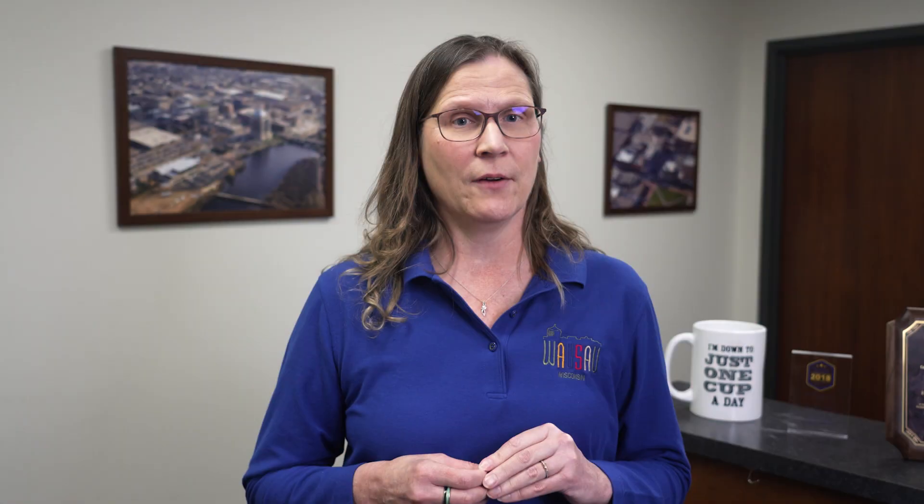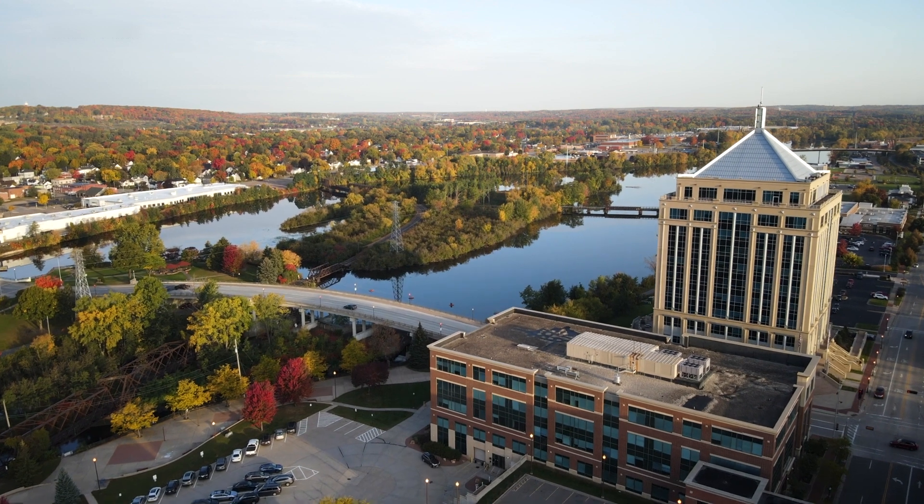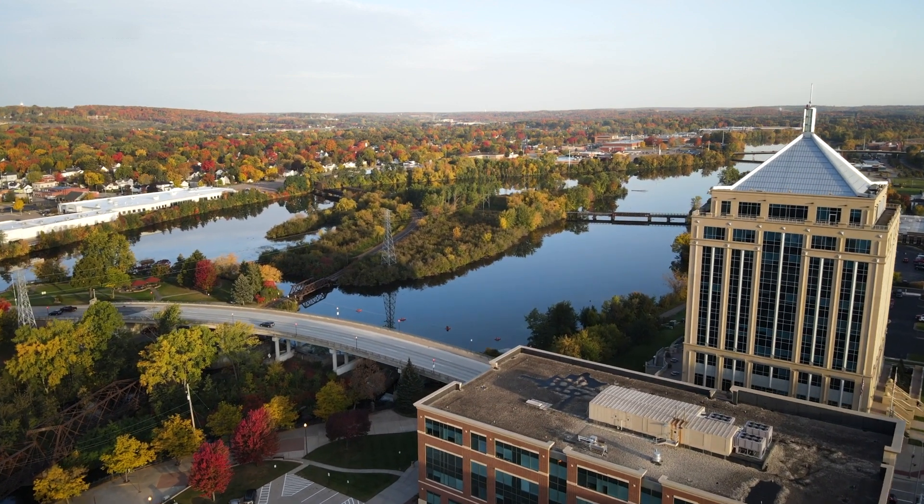So what is the Community Development Block Grant and why have I never heard of it? The block grant is a federal grant distributed by the US Department of Housing and Urban Development and is given to select communities with 50,000 people or more, although Wausau is an exception to this rule. The City of Wausau has received this grant every year since 1976 and it's made a tremendous impact on your community in ways you probably haven't realized.